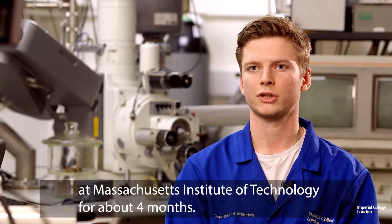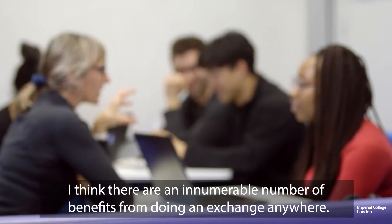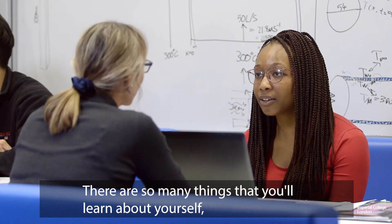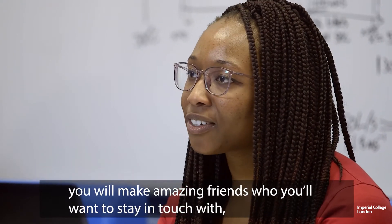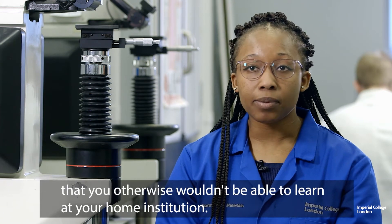There are an innumerable number of benefits from doing an exchange anywhere. There are so many things that you learn about yourself, you'll make amazing friends whom you'll want to stay in touch with, and academically you get to learn things that you wouldn't otherwise be able to learn at your home institution.